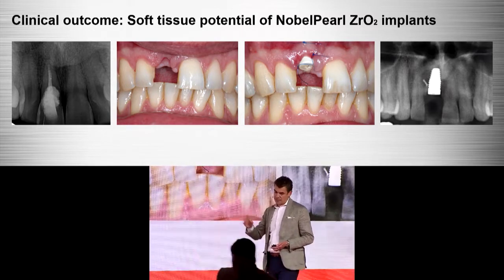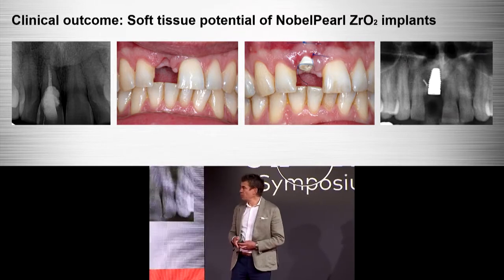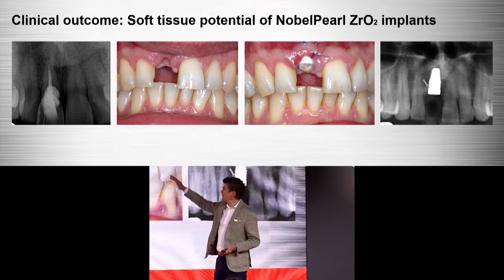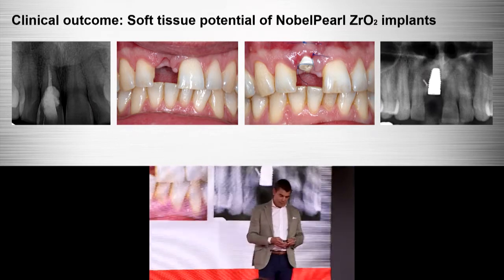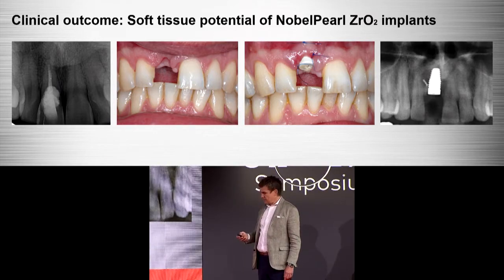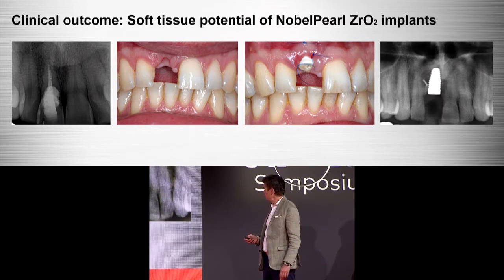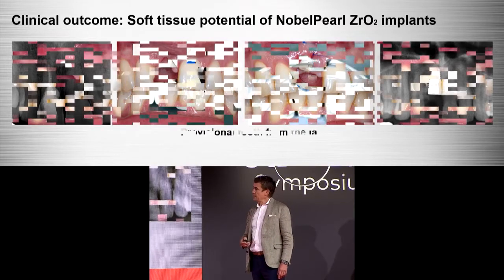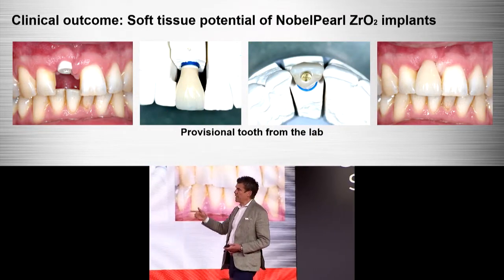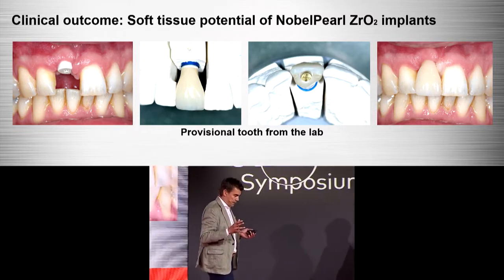The tissue potential of ceramic implants is enormous. Every implantologist is afraid of recessions when we make an implant. When we have a bone deficit, even when we build up the bone in a high aesthetic area, we often have the problem that a little piece of tissue is missing and then we have a compromised solution. In this case, we lost a lot of bone, we built the bone up, and used a ceramic implant.